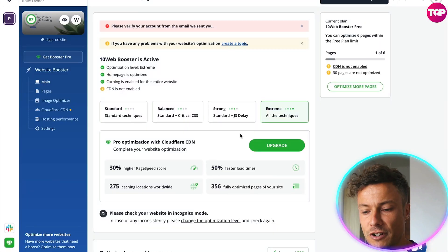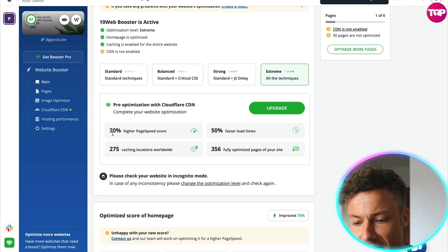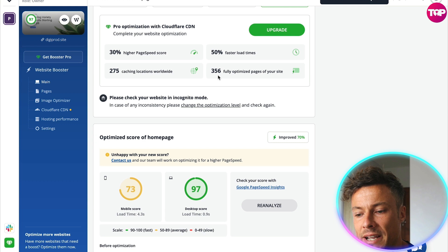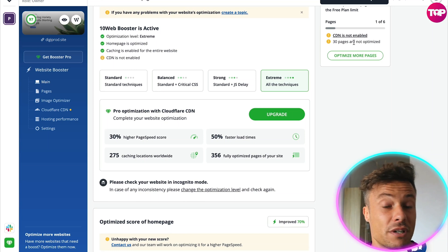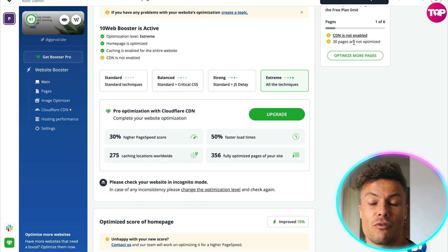If we click on the Explore function I can upgrade and improve even more on what I've got going on with my website. I can see 30% higher speed score, 50% faster download, 275 caching locations worldwide, and 356 fully optimized pages. By getting Booster Pro we can upload and improve everything. Right now CDN is not enabled, which means we are not protected against potential threats. CDN — the Cloudflare software — is something we really want running on our website, and that's why getting the Pro version is definitely worthwhile.